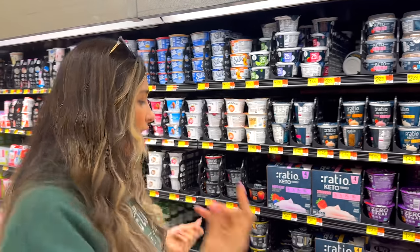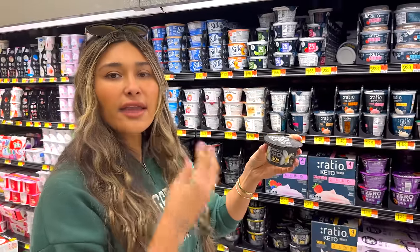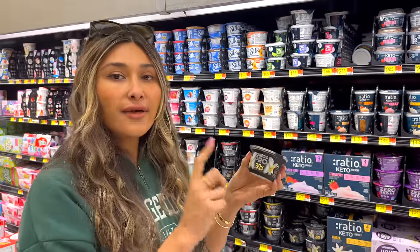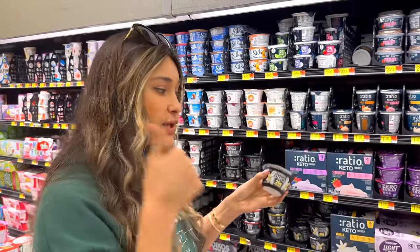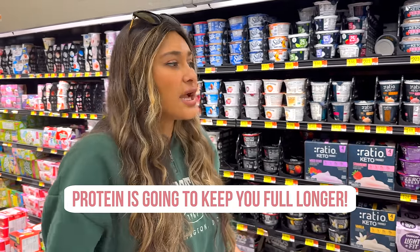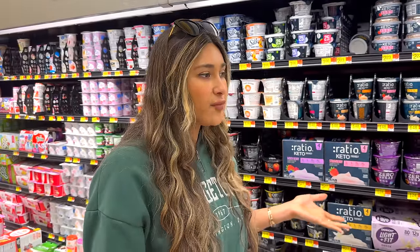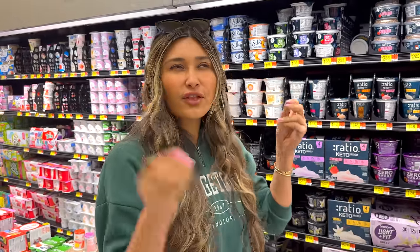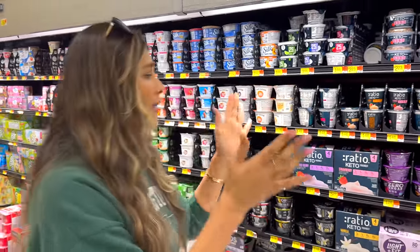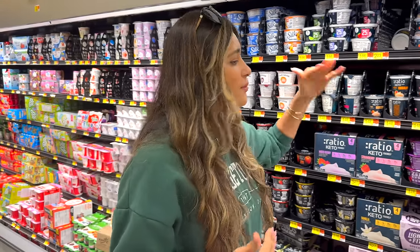When you're looking for protein, they definitely have good options that have a high amount of protein, which is a plus because it's going to keep you full longer. You don't want to grab a yogurt that's not going to do anything for you. A lot of times I'll grab a yogurt and if it doesn't have protein, I feel like I didn't eat anything — like empty calories. So if we're going to do it, we're going to make it worth it. Make sure it has the protein.